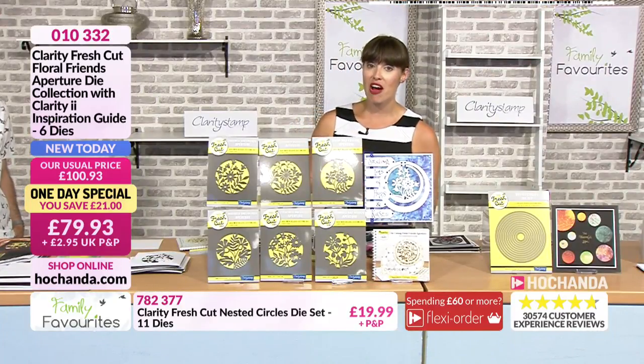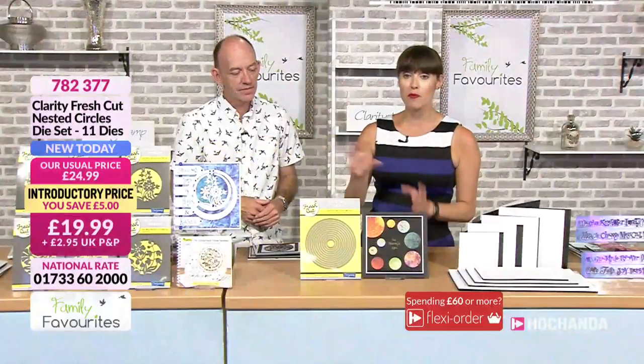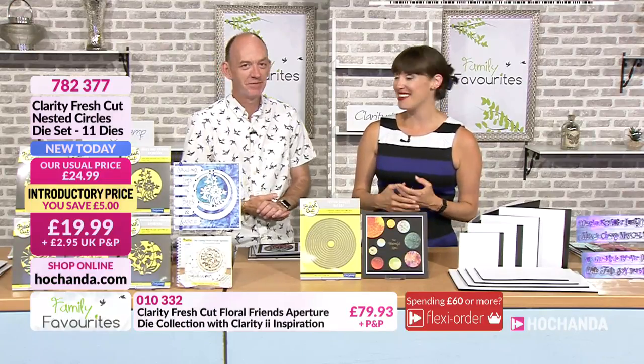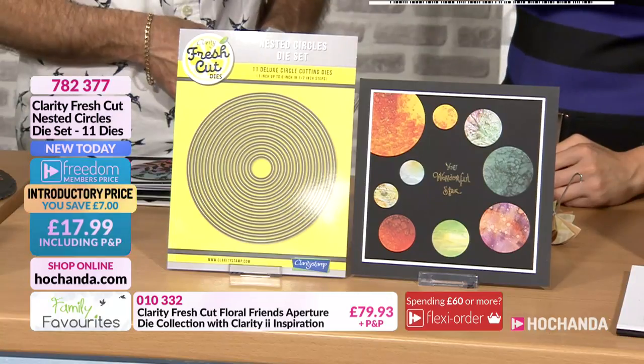We have a prize draw — we'll be announcing the winner at the end of the hour. In order to be in with a chance of winning, you just need to make a purchase. You'll be entered into the prize draw and we'll announce the winner in about 10 minutes. We'll also be announcing another winner — somebody to come in on the 24th of August. That's our third birthday here at Hachanda — three years, it's flown by. We have got a set of 11 nested circle dies. Stock-wise, we are three-quarters gone — probably won't be here tomorrow.